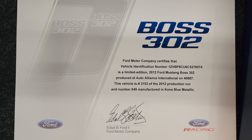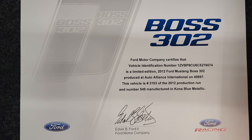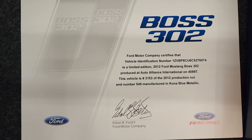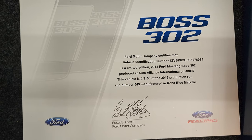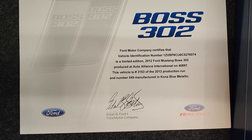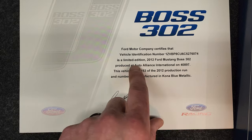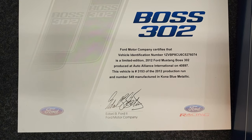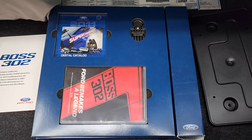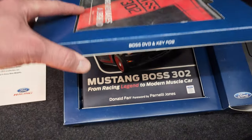They made 4,017 Boss 302s, of which 3,250 were the standard models like this one, 767 were the Laguna Seca, and 553 were Kona blues. You can see that this is number 549 of that 553. You also get this case here — it comes with a keychain, a DVD, and another movie item. It also comes with the Boss 302 book.